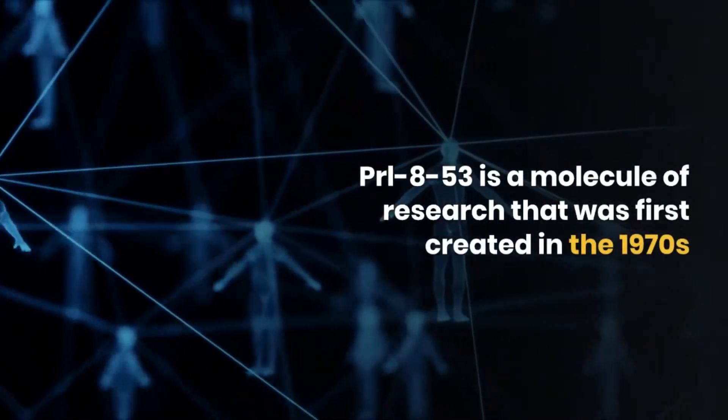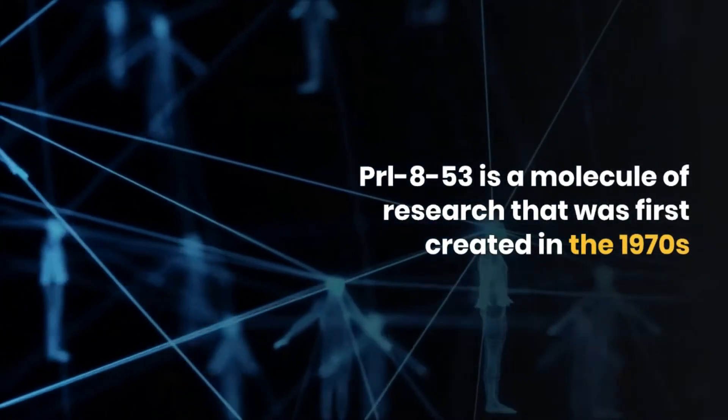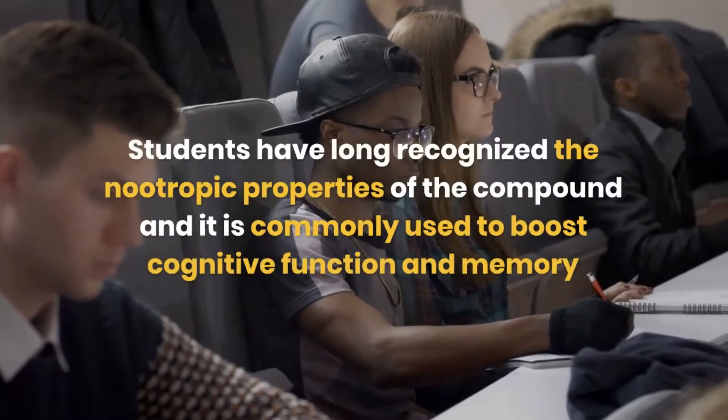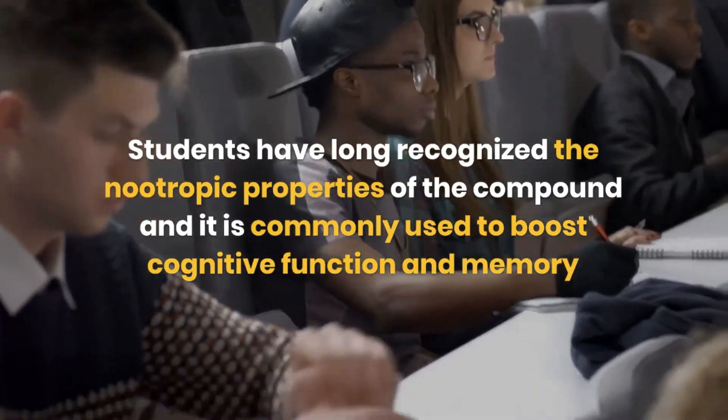PRL-8-53 is a research molecule that was first created in the 1970s. Students have long recognized the nootropic properties of the compound, and it is commonly used to boost cognitive function and memory.